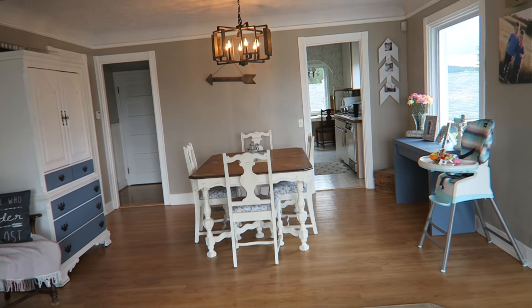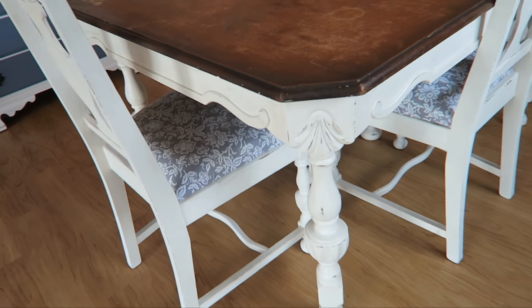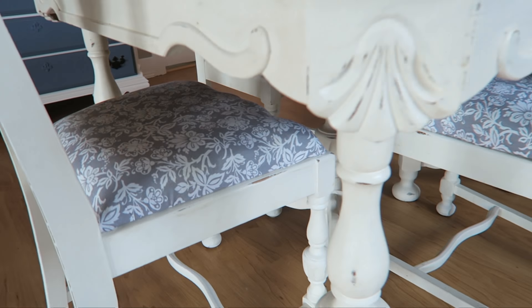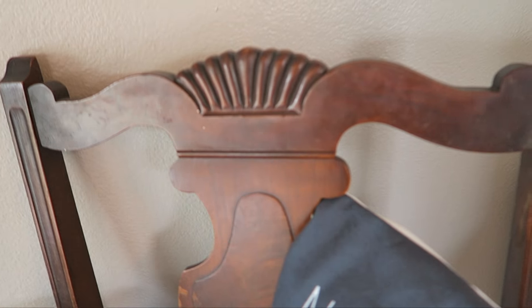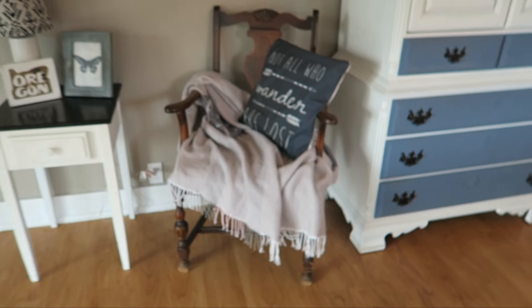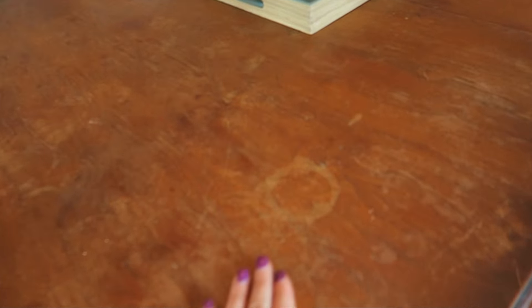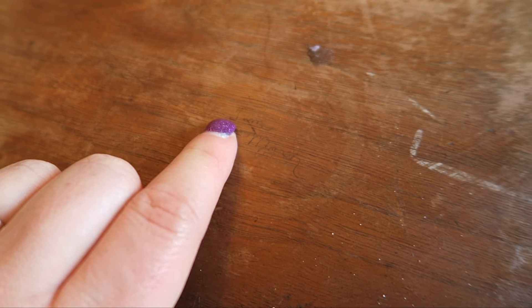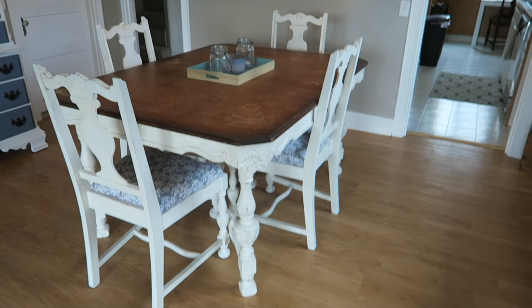Along with this dining room table — it was a set that my great-great-grandparents got for a wedding gift. I recovered the chairs, and I'm keeping this one chair original. This is what they used to look like and this is what the seats looked like. I wanted to keep one chair in its true form. I also kept the top of the table original because my grandfather's signature is actually carved in the table from when he was a kid.